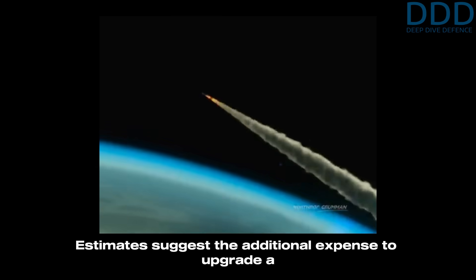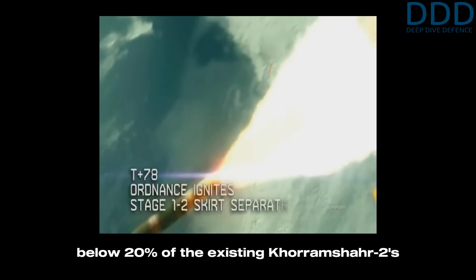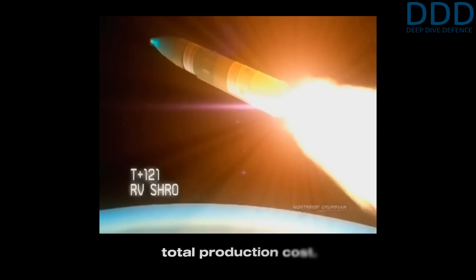Estimates suggest the additional expense to upgrade a Khorramshahr-2 into a lightweight ICBM would amount to below 20 percent of the existing Khorramshahr-2's total production cost.